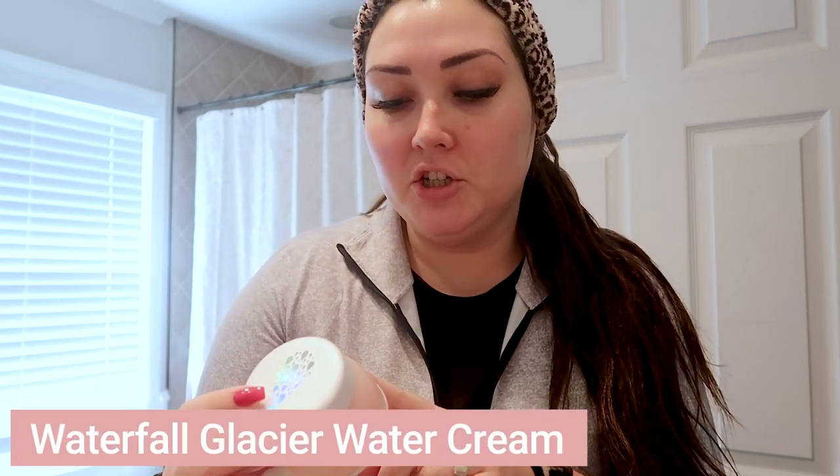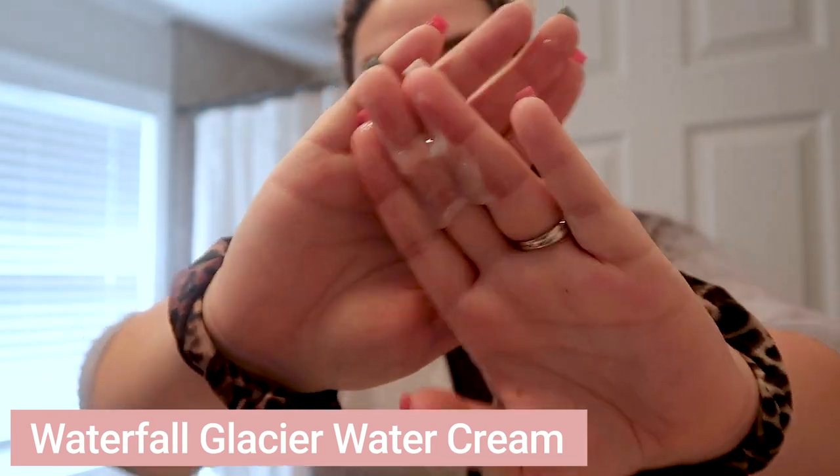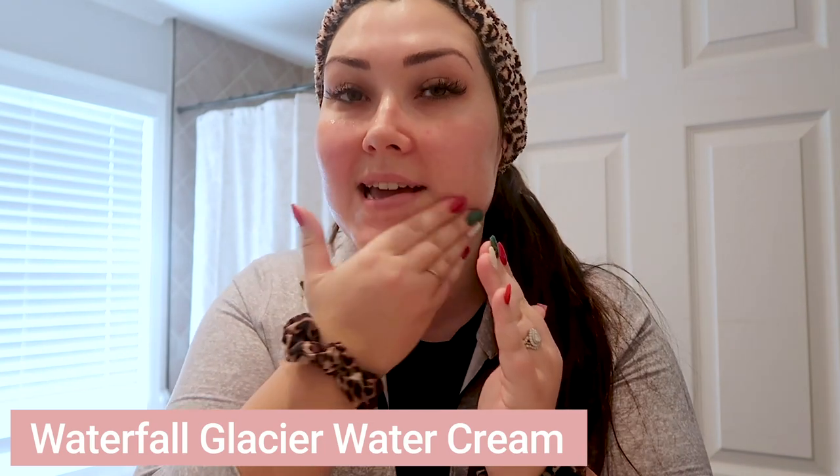Once that dries, I'm going to go in with their moisturizer — this is the Waterfall Glacier Water Cream. It's a pretty gentle moisturizer with a gel-like consistency, and it is oil-free. I can put it near my eyes and not have to worry about my eyelash extensions. I do need oil-free skincare products a lot of the time so it doesn't break down the glue of my lash extensions.